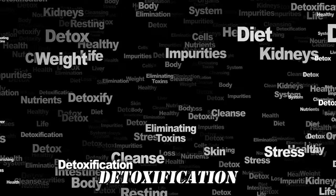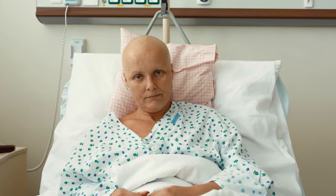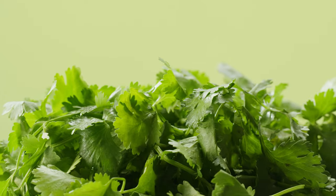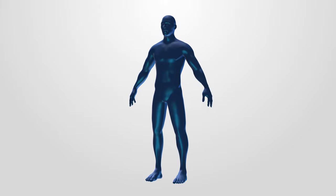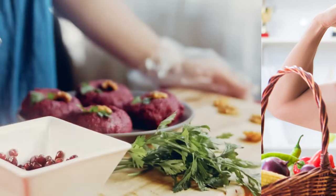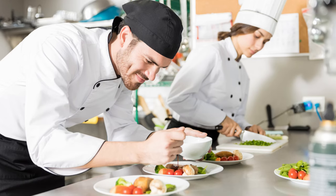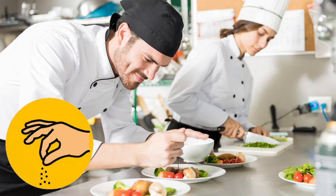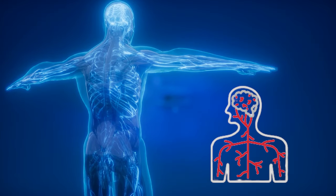Now let's talk about detoxification. Your body has its own cleaning system to get rid of things that could lead to cancer, and parsley helps support this natural detoxification process — it's like giving your body a little extra help in staying clean and healthy. So when you add parsley to your meals, whether it's on your salad or in your green smoothie, you're not just adding a burst of flavor; you're also introducing a natural defender against cancer and a natural cleaner for your body.